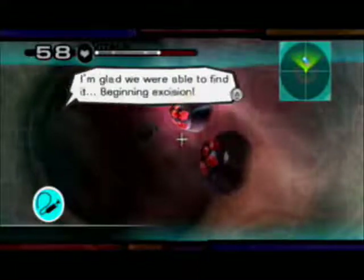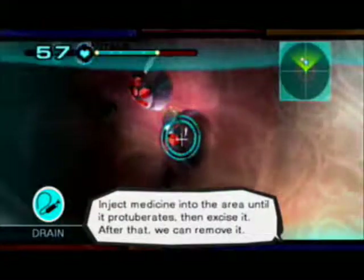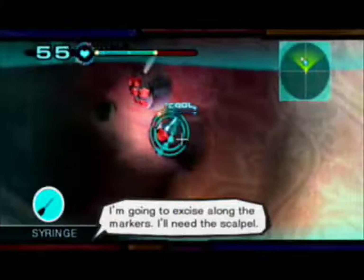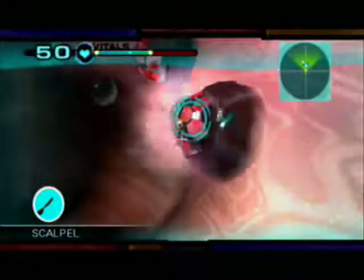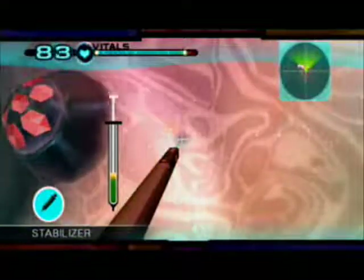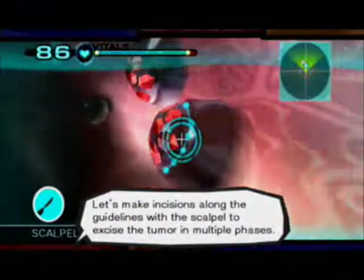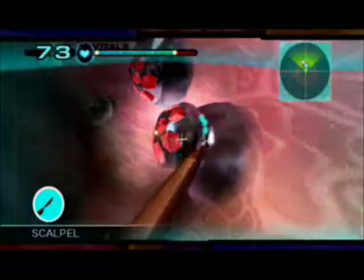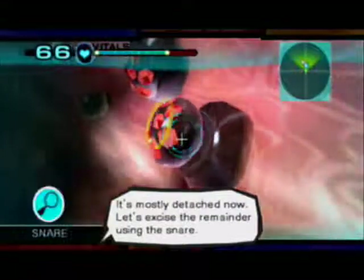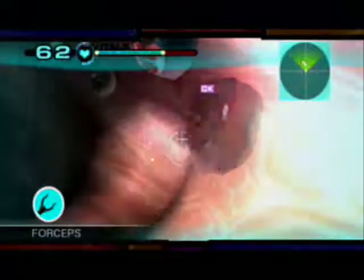It's become malignant and turned into a tumor. I'm glad we were able to find it. Beginning excision. Removing tumors is similar to dealing with polyps — inject medicine into the area until it protuberates, then excise it. I'm going to excise along the markers; I'll need the scalpel. Let's make incisions along the guidelines of the scalpel to excise the tumor in multiple phases. It's mostly detached now — let's excise the remainder using the snare. There we go, that's one.